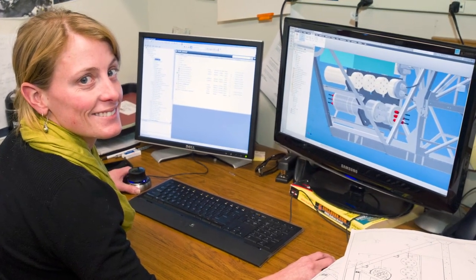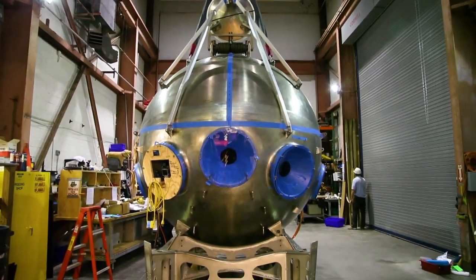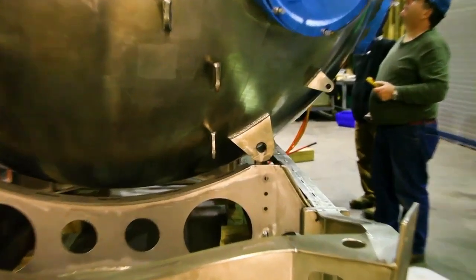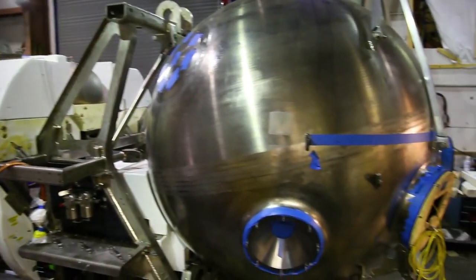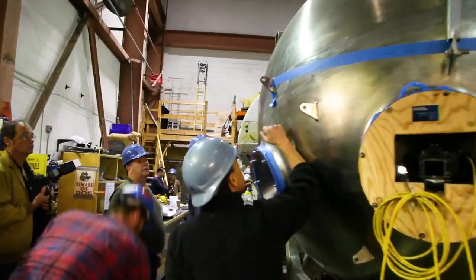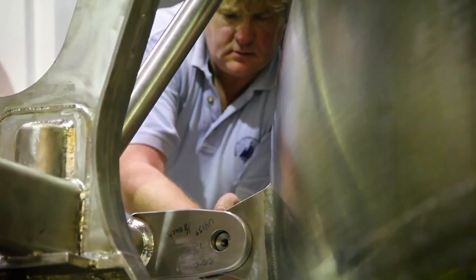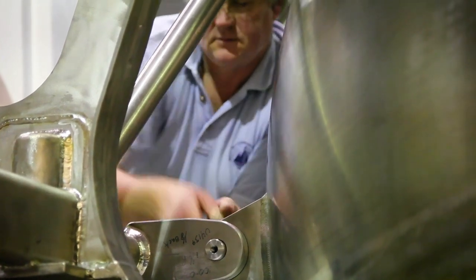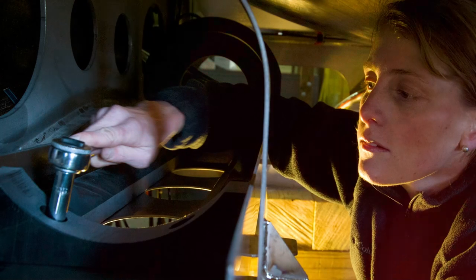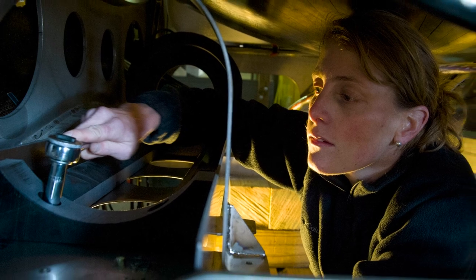One of the things I was responsible for was the main vehicle frame — the overall skeleton of Alvin — that attaches the personnel sphere where the people sit. It's a huge seven-foot diameter titanium sphere with all these lugs welded onto it, and the main vehicle frame was also a welded structure. These two parts showed up to Woods Hole separately, and one day we had to mate them. Seeing the sphere come down onto the vehicle frame and making sure every bolt went through every lug was a pretty great day.